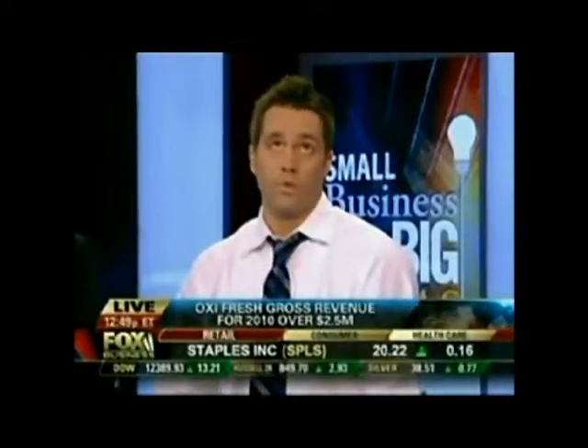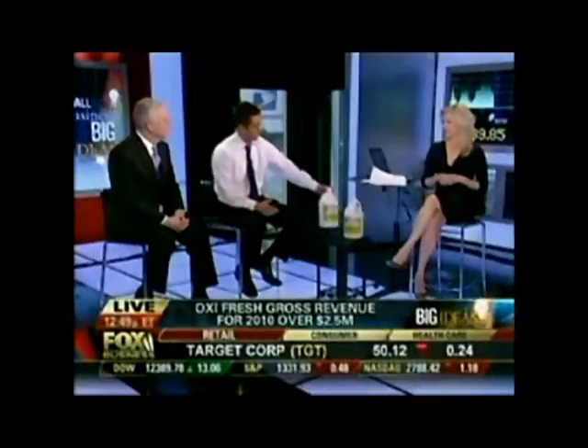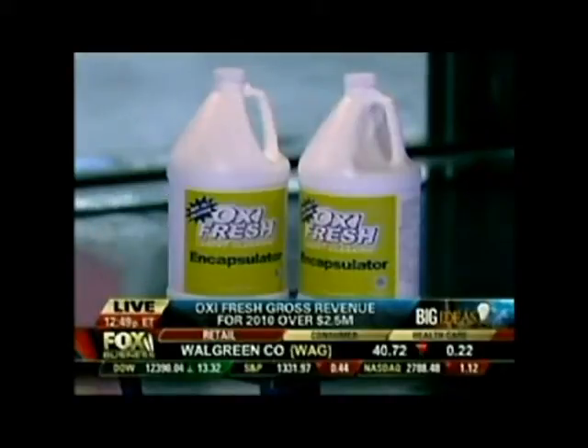Yeah, it's exciting. The typical carpet cleaning company can use over 40 gallons to clean a house. Here at Oxifresh, we use two gallons. And here's a little visual for you — we clean a whole house with two gallons, where some other carpet cleaning companies have to use 40.